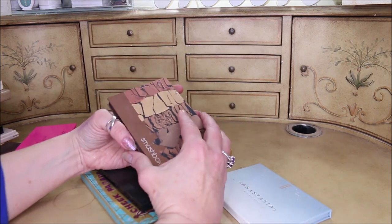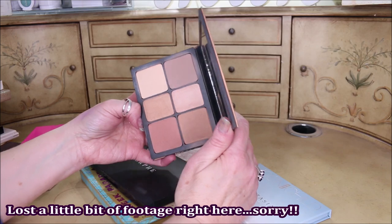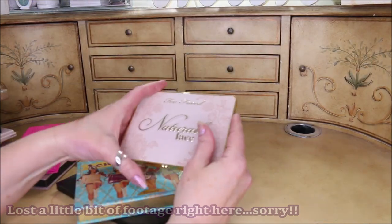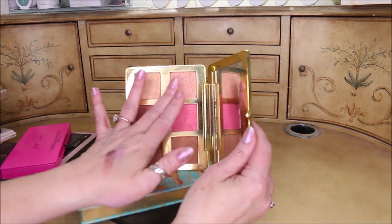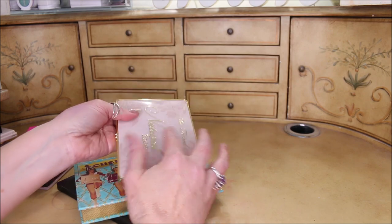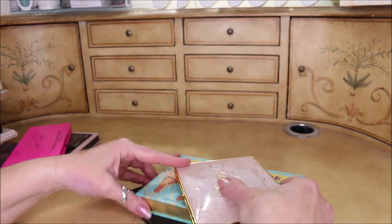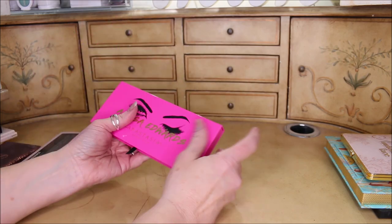From Smashbox I'm not getting rid of this one — this is the Cali Contour, a fantastic contour palette. Then I also got from Too Faced the Natural Face palette — I'm keeping this as well. I adore the two highlighter colors up here, I love the mirror in this, and I just think it's a great face palette.